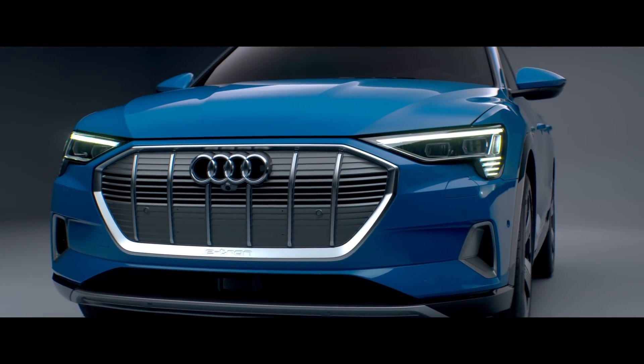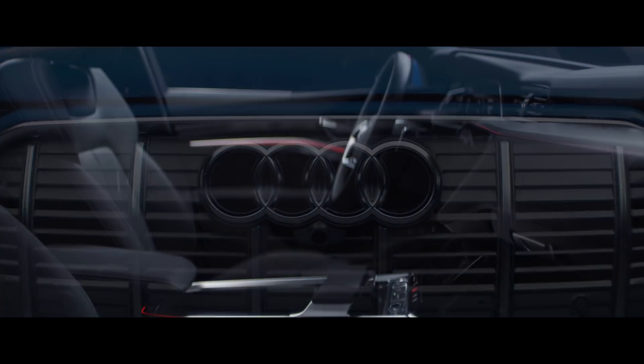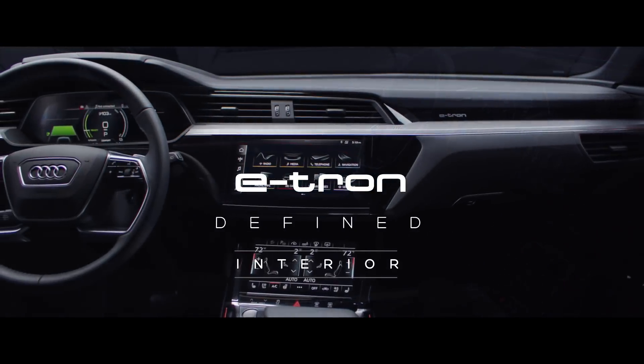We wanted really to make something special. Audi is going to create a new way of using the car, a new way of using mobility. My name is Thomas Pinel. I'm interior designer at Audi.